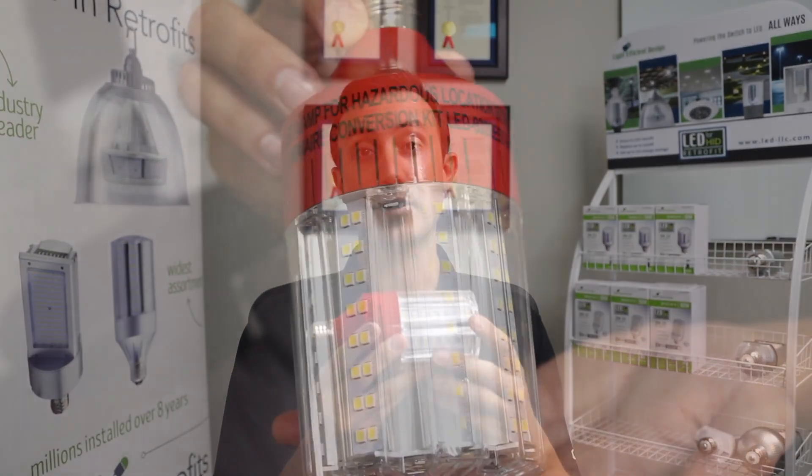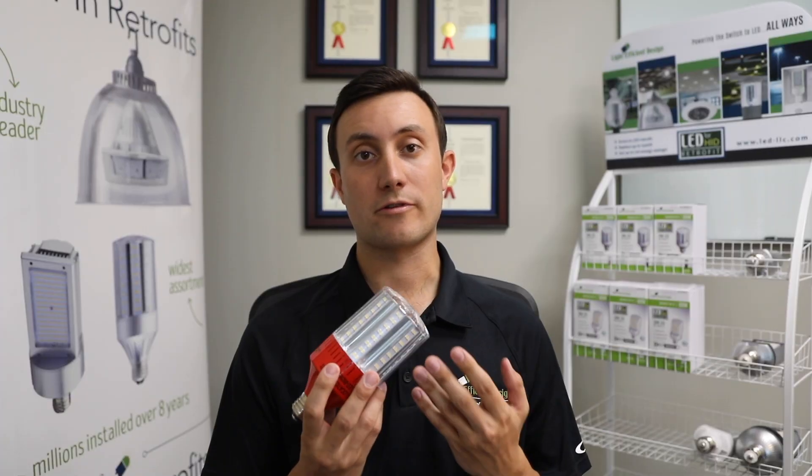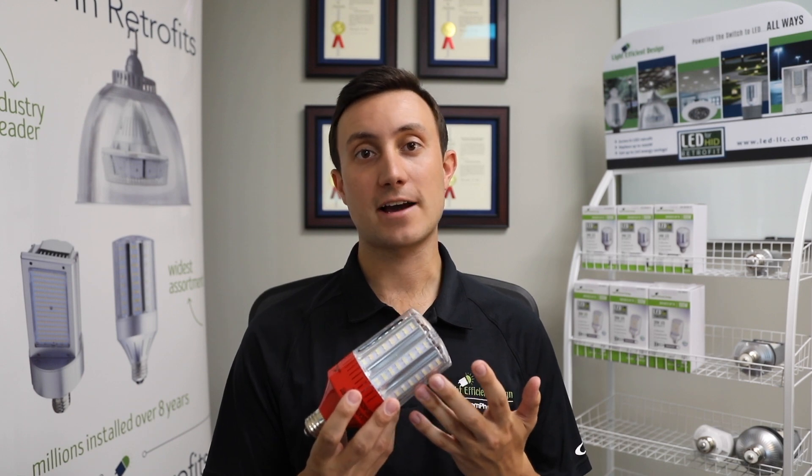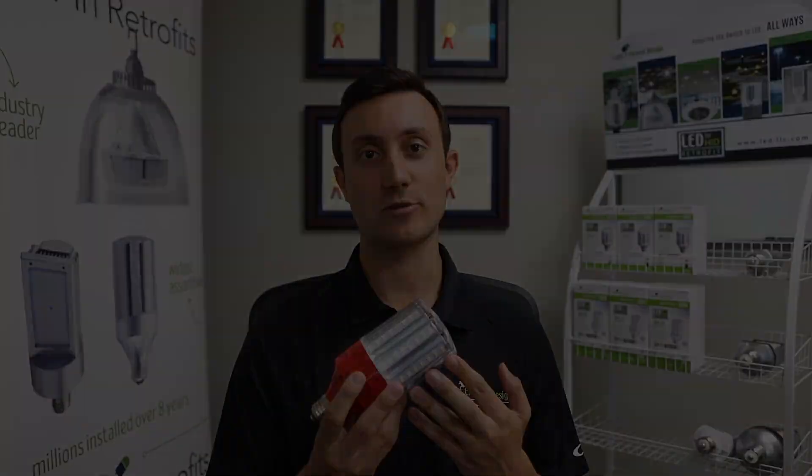with a 360 degree light output with top mounted LEDs, you can base this lamp up, down, or sideways to ensure a consistent look out of the fixture. Like all of our screw-in retrofits, these units are manufactured with the highest quality materials and LED chips, as well as internal surge protection.